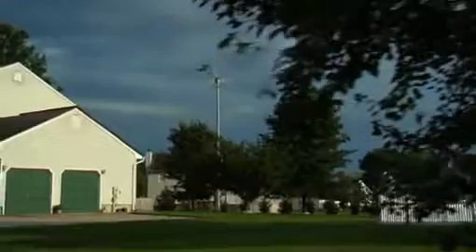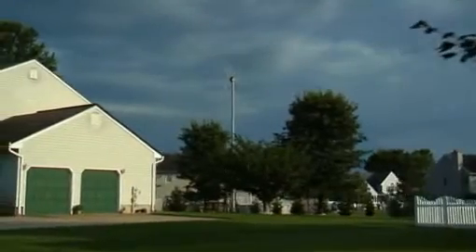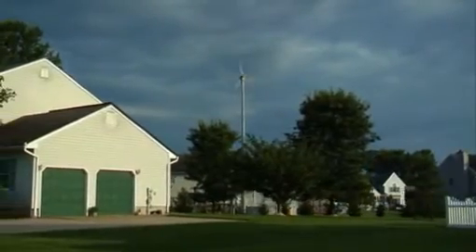Designed to work in your own backyard, Skystream harnesses the free, renewable resource of the wind and converts it into inexpensive electricity. It's quiet, efficient and good for the environment. Best of all, it puts you in control of your own energy.